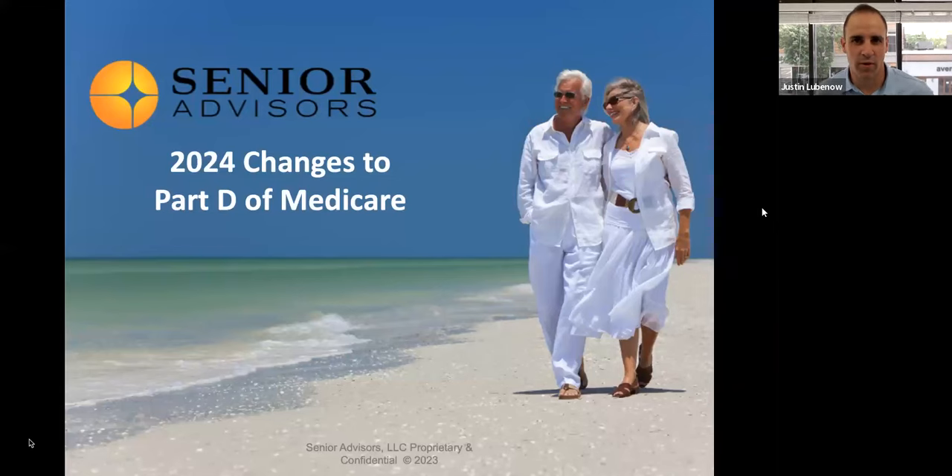Hi there. It's Justin Lubineau with Senior Advisors. In this video, we discuss some of the changes that are happening with the Part D program with Medicare.